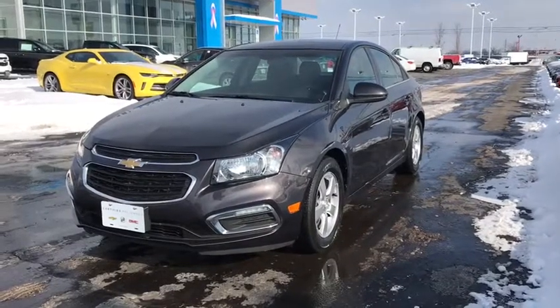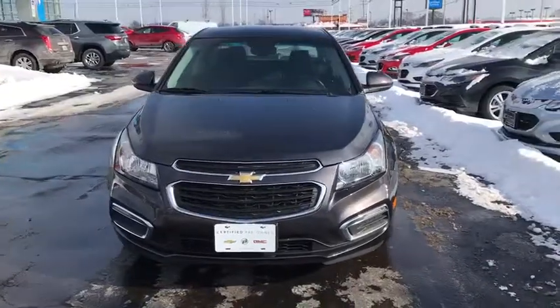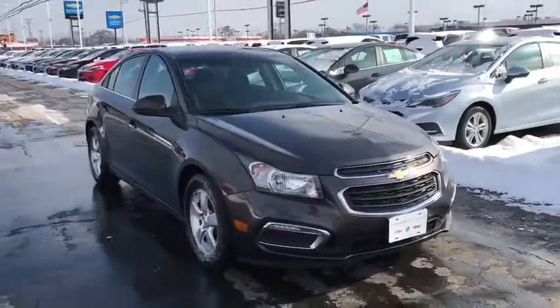The 2015 Chevrolet Cruze. The Cruze blueprint calls for more than you'd expect. This vehicle has less than 30,000 miles. Here are some of this vehicle's great options.